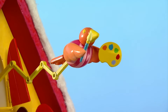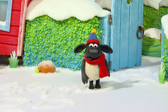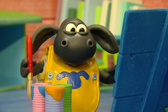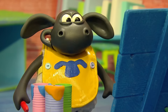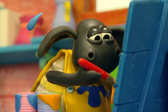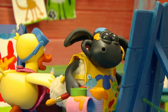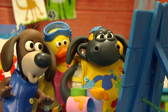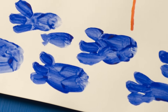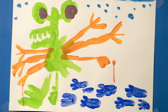It's art time! Come on, Timmy! We can follow the footprints later. What are you painting, Timmy? Oh, wow. More big footprints.